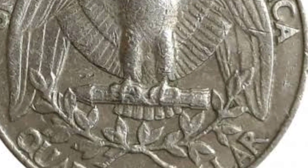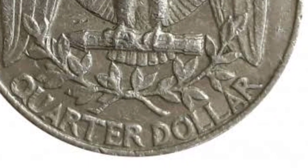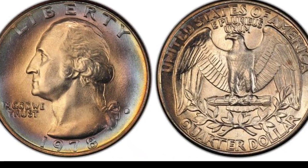Some folks even try to alter coins like this to turn a few bucks into hundreds, or even thousands. That's why getting your coins graded is a smart move.